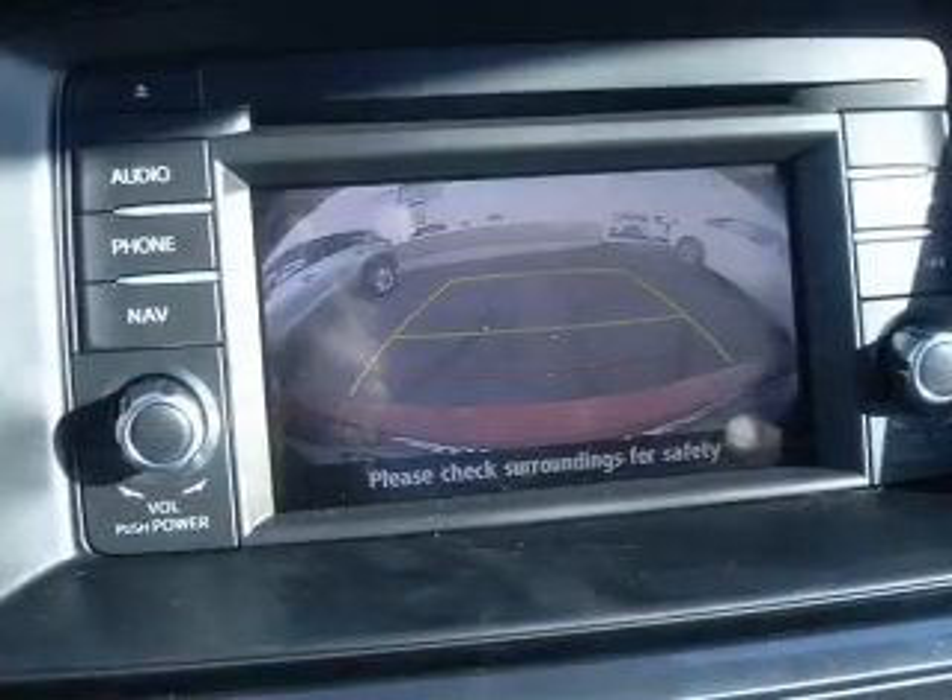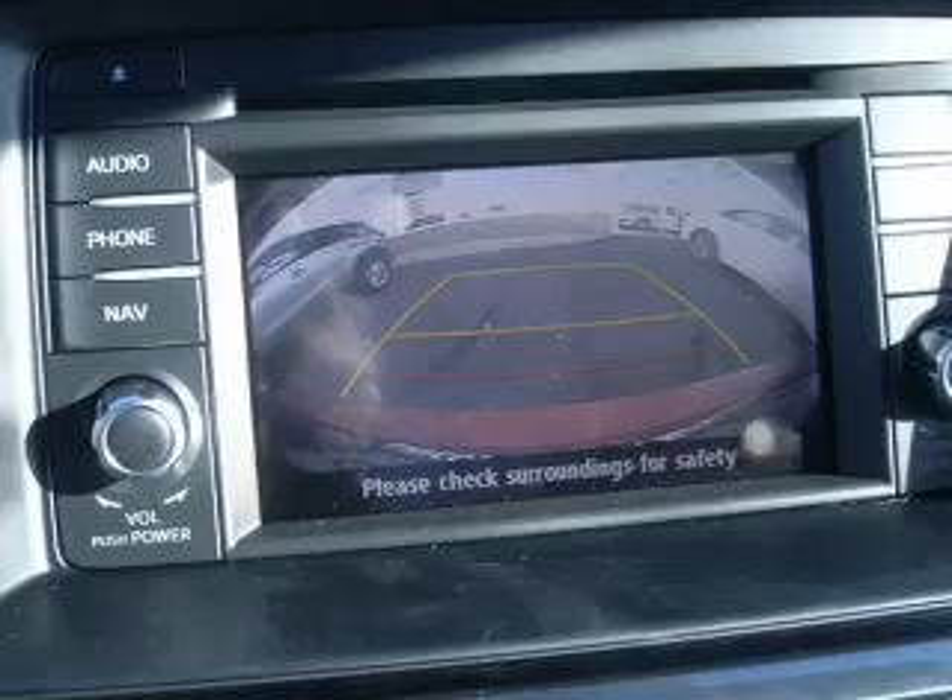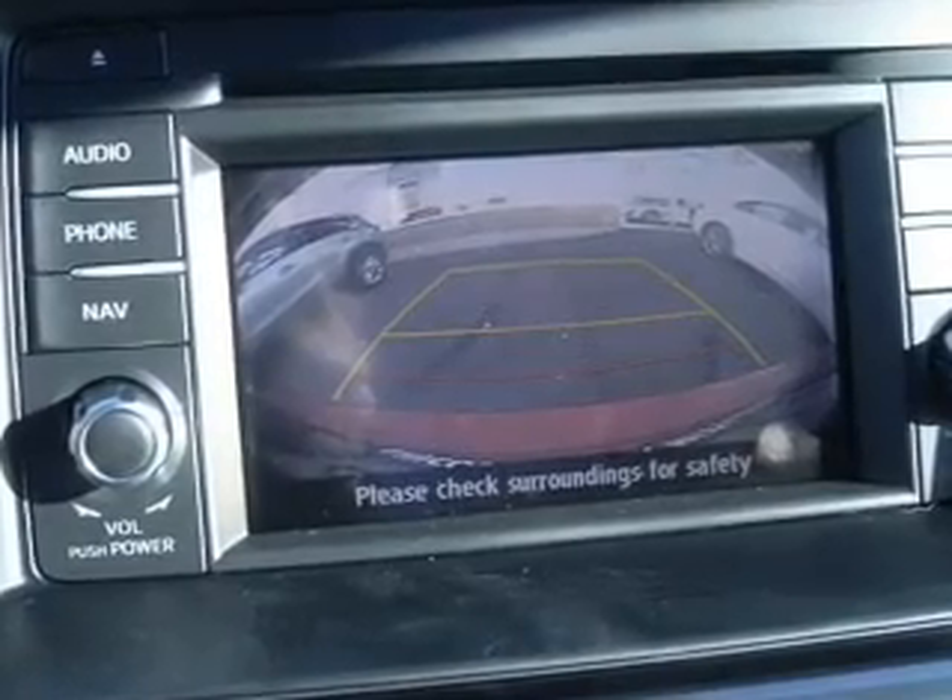Further safety features include brake assist, traction control, stability control, a passenger airbag, and a low tire pressure warning.